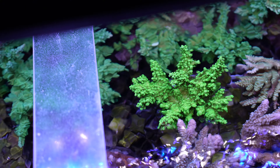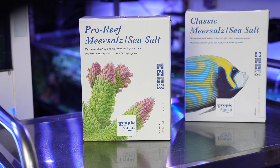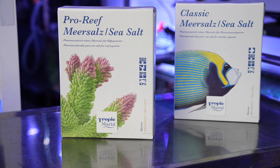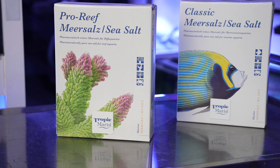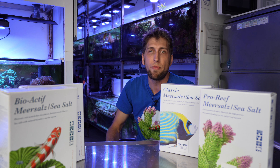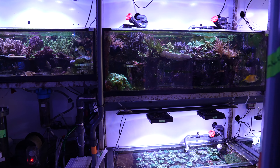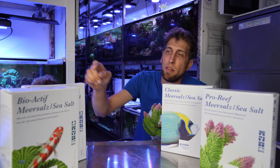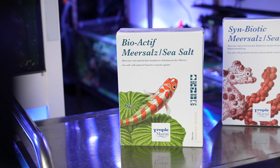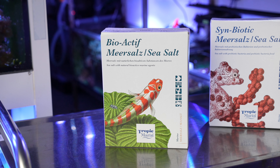That is really important to us especially since we also do toxicological studies, so we can't have any contaminant that might harm the coral. Aside from the Pro Reef, there are other salts also produced by Tropic Marin. There is Tropic Marin Classic Sea Salt, which has a higher alkalinity, a bit lower calcium and magnesium, and it's really good for fish tanks. That's not the case for our facility so we run the Tropic Marin Pro Reef.